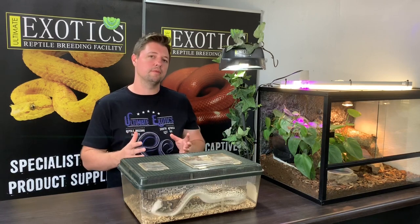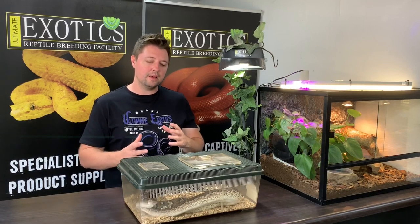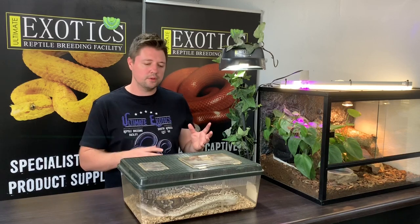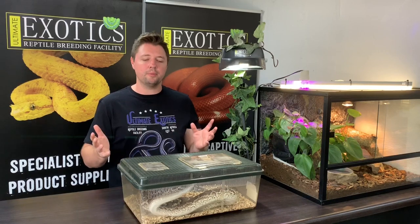We've noticed that when people keep them in smaller enclosures or try to feed meals that are too large, Angolan pythons seem quite prone to regurgitation. A lot of other keepers I've spoken to have experienced this problem. When we kept ours in ball python setups where it was quite a bit warmer, we did have a few snakes that regurgitated - which is basically a sign that something's wrong with the environment. Once we moved ours into our current setup they've done really well, so don't overfeed them.